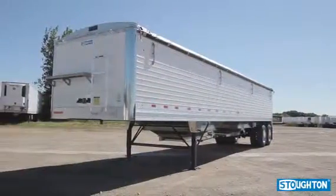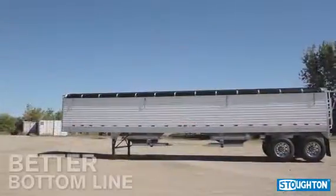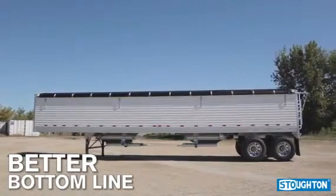Backed by Stoughton Trailers' van business, the Platinum Series Grainhopper is able to utilize better volume prices for material, creating a better bottom line for the customer.